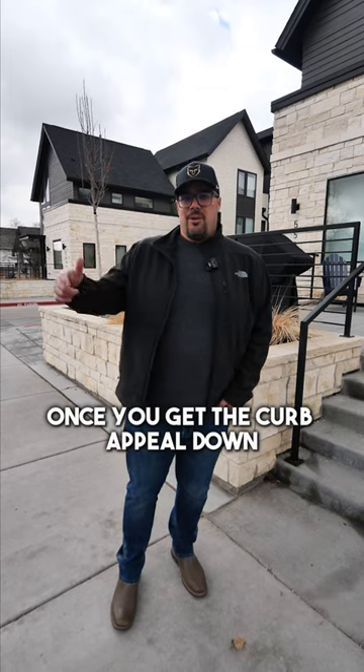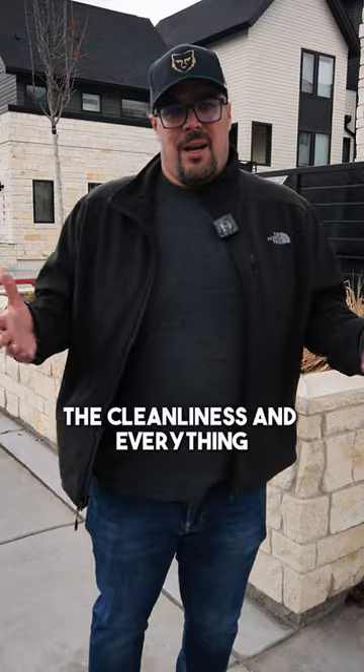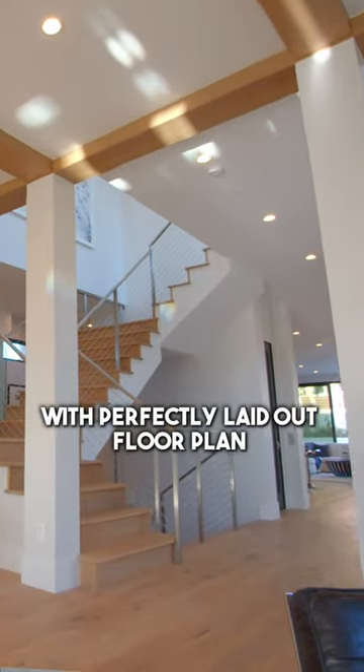Once you get the curb appeal down and get them in the door, it's all about the staging, the cleanliness, and everything. Now let's be real — every home isn't like this home with a perfectly laid out floor plan and all the things.